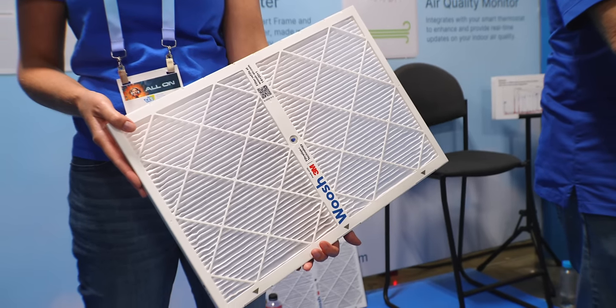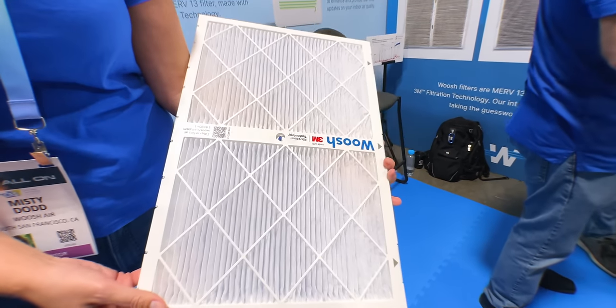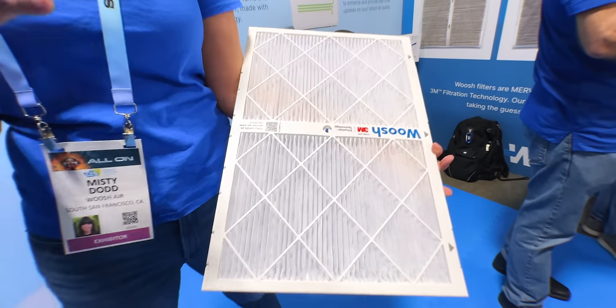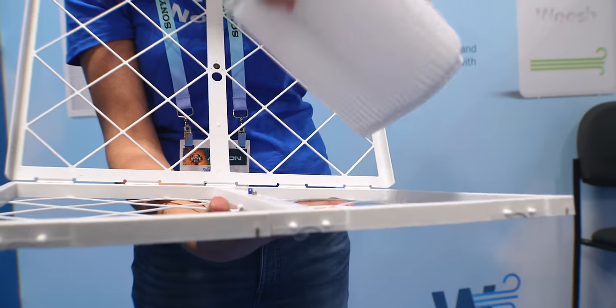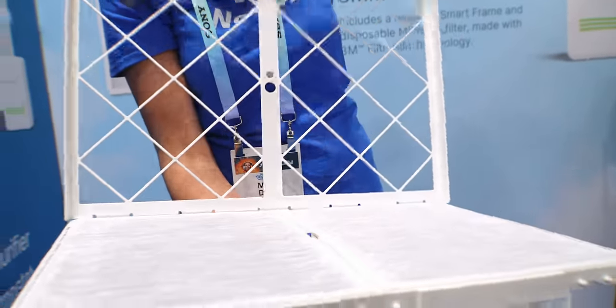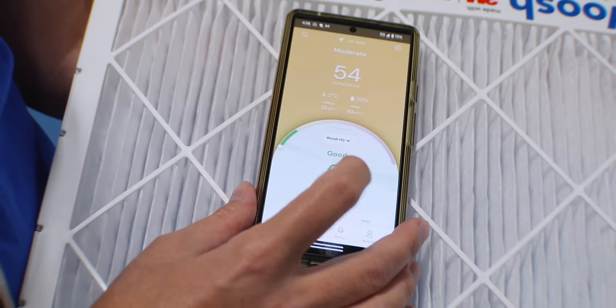You might have heard of this one before because it's been on Shark Tank — Woosh is a smart air filter for your central air system. With the sensors built into the housing, it keeps track of how dirty the air filter actually is so you only change it when it actually needs to be changed. The filter is easy to change when you need it and can connect to smart thermostats like Ecobee and Honeywell to monitor air quality as well. I want to get one of these in to try, and it's actually available to buy now.